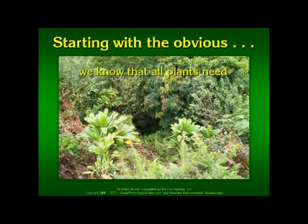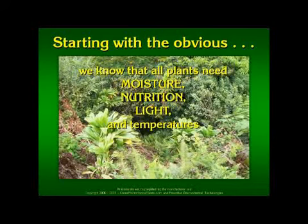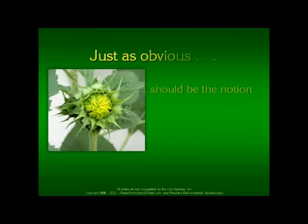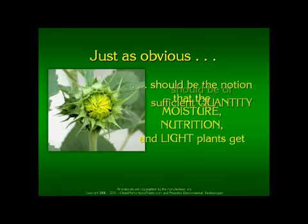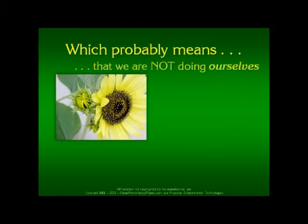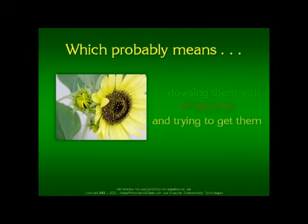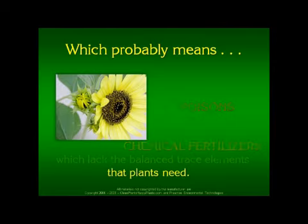Starting with the obvious, we know that all plants need moisture, nutrition, and light — and temperatures that allow them to process the moisture, nutrition, and light. Just as obvious should be the notion that the moisture, nutrition, and light plants get should be of sufficient quantity and quality to do the most good. Which probably means that we are not doing ourselves or the plants any favors by dousing them with poisons and trying to get them to grow with chemical fertilizers which lack the balanced trace elements that plants need.